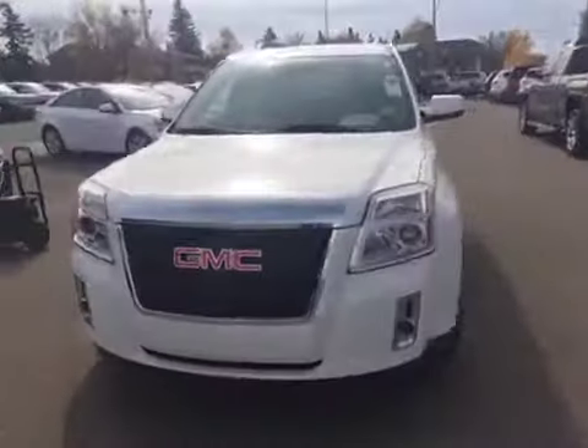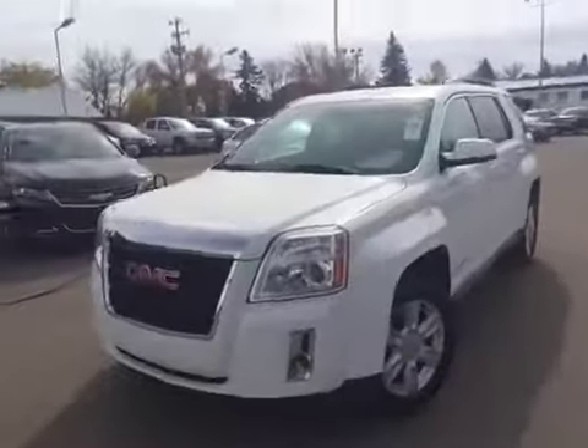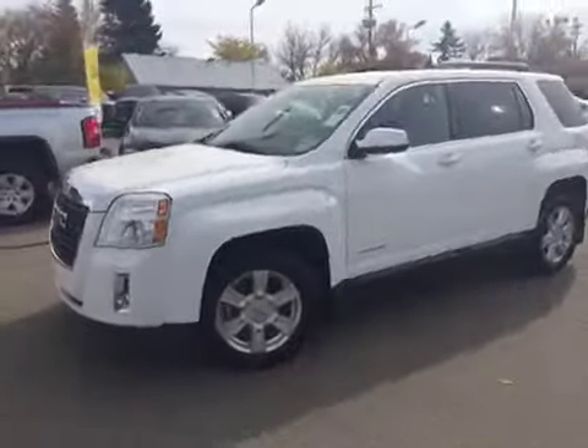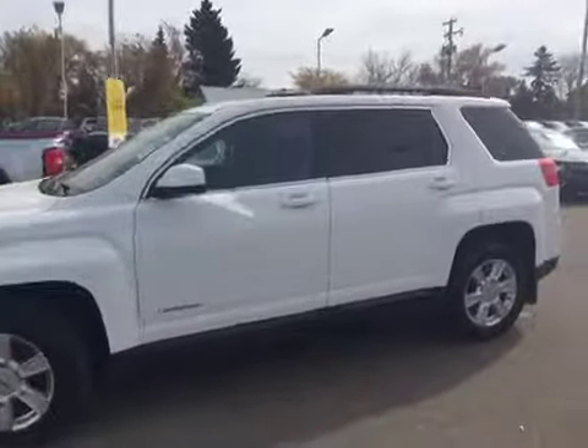As always, if you guys have any questions about this or any other vehicle in our inventory, feel free to check us out at www.brooksmotorproducts.com, come in and talk to one of our sales associates, or give us a call at 403-362-3416.